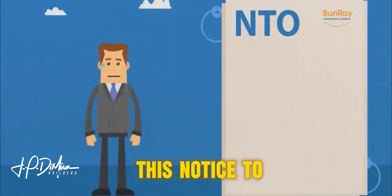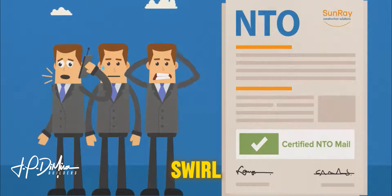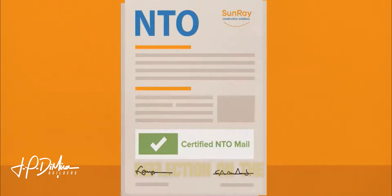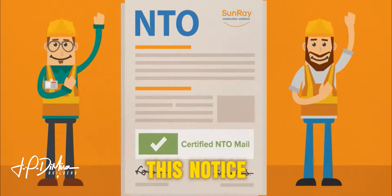I know receiving this notice to owner preliminary notice by certified mail can create a swirl of emotions. However, this letter is not a reflection on the integrity of your contractor or his subcontractors.